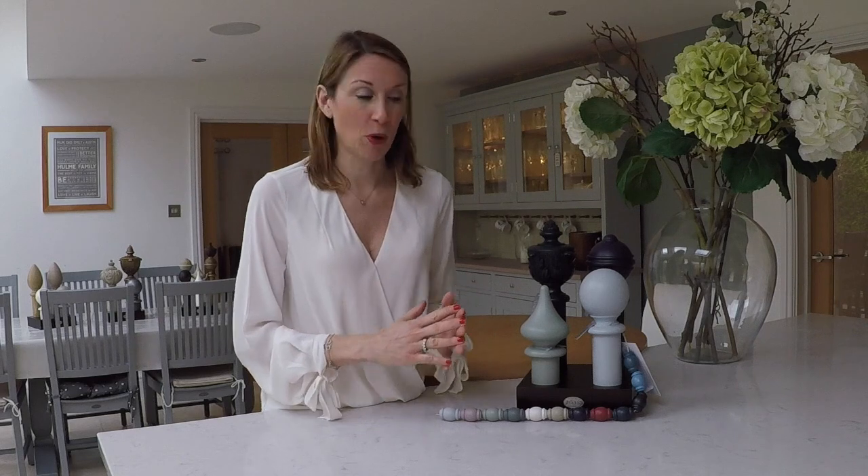Hello, I'm Debbie from homeofinteriors.co.uk and this video is going to talk you through the Jones Estate range of 50mm wooden curtain poles. The 50mm range is a handcrafted range of curtain poles from Jones Interiors. The poles are all painted, stained and polished and finished by hand in their workshop in Nottingham to give a really beautiful and high quality finish to the poles.